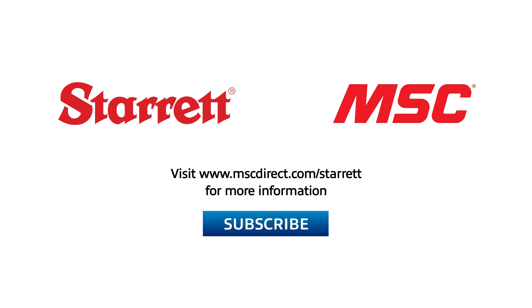Thank you so much for your time and for joining us here today, James. Of course. It was so great hanging out with James today. If you enjoyed our conversation as much as I did, don't forget to click that subscribe button so you don't miss any of our upcoming discussions. To find out more about DataSure 4.0, you can also go to www.mscdirect.com/starrett. Thanks so much, and we'll see you next time on Tooling Up.